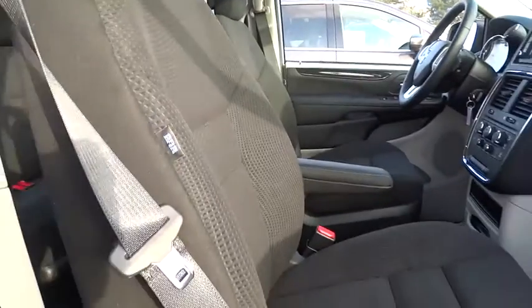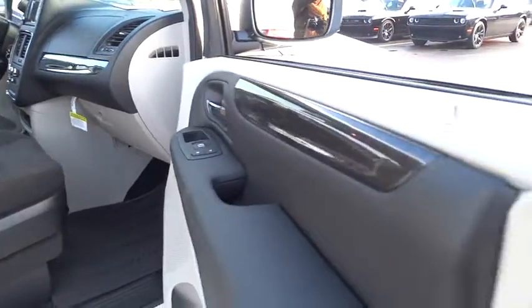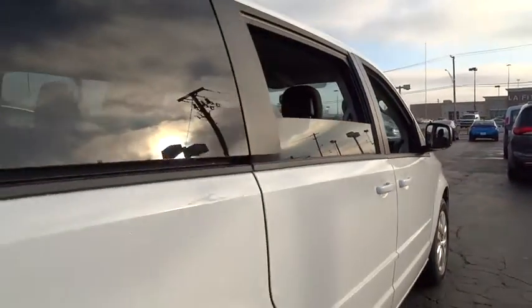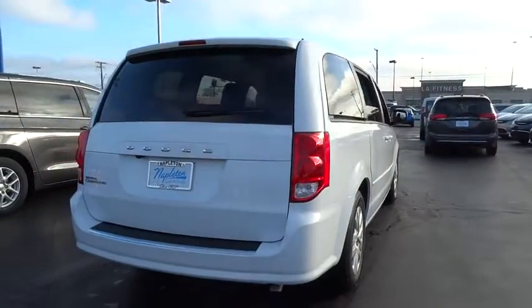Traction control, remote start, leather wrapped steering wheel, dual airbags, Bluetooth, power steering, four-wheel disc brakes, hard disk drive media storage, power windows, rear window defroster, electronic stability control.